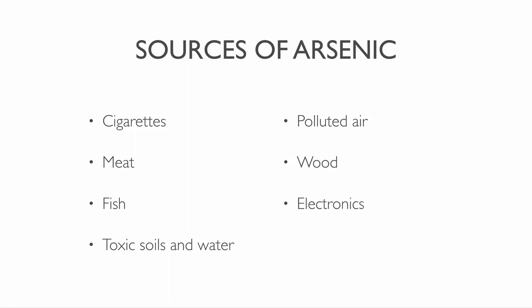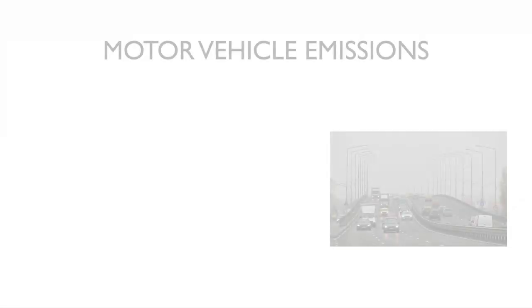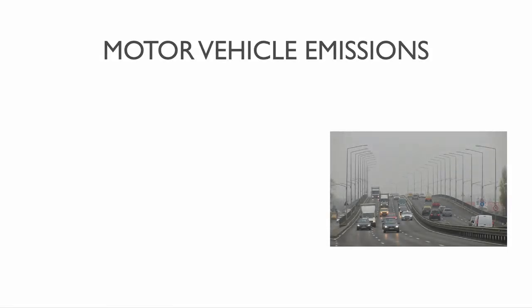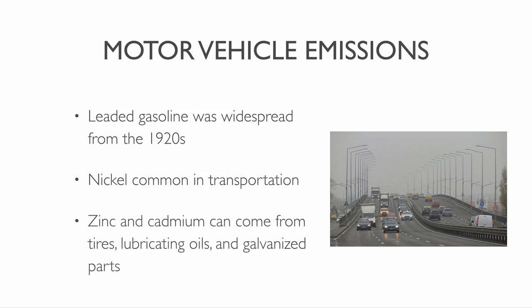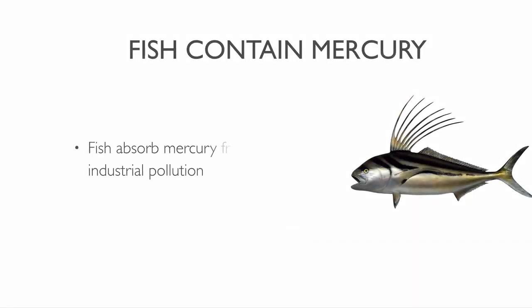Here are some well known sources of heavy metals. Motor vehicle emissions are a major source of airborne contaminants. Leaded gasoline was widespread from the 1920s until the government banned it. By using lead, the engines ran more efficiently. Heavy metals associated with transportation include nickel. Zinc and cadmium can come from tires, lubrication oils and galvanized parts. Around the world, fish absorb toxic mercury from industrial pollution.